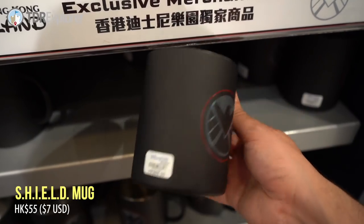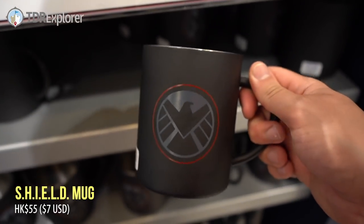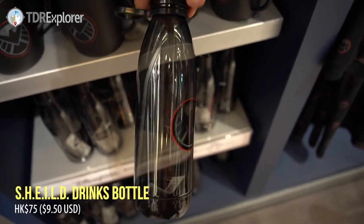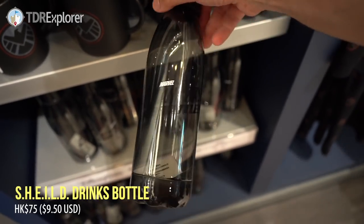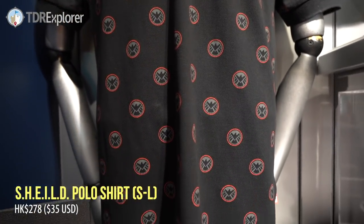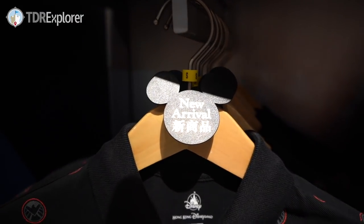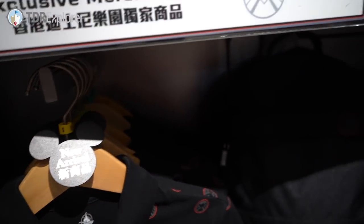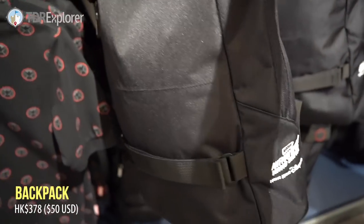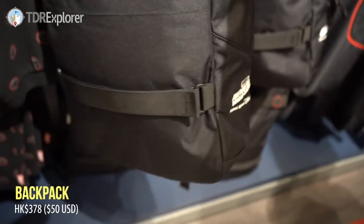A mug — it's really light too. I kind of want this — you can never have too many mugs, right? Water bottle, it's plastic, it's very light. Really nice polo shirt here. I like that. The sizes are small to large it looks like. Over here we got a really big backpack. I'm loving all the Ant-Man and the Wasp and Hong Kong Disneyland branding. I love that.